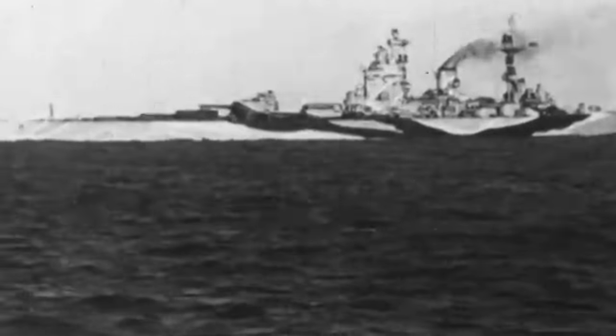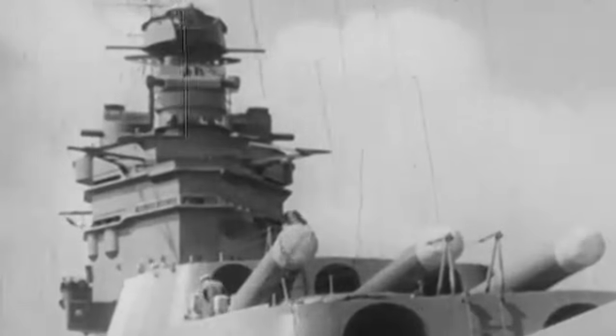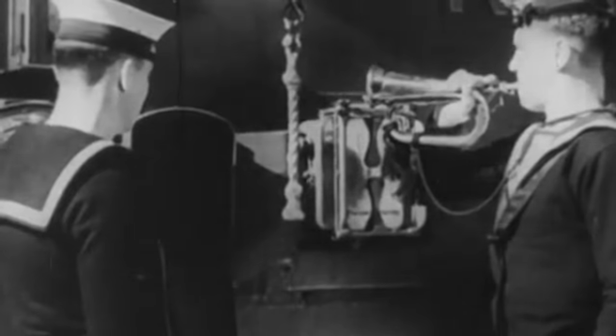The entire British Royal Navy had joined the hunt for Bismarck, the pride of the Kriegsmarine. HMS Rodney was one of the many ships among them. On May 27, 1941, Rodney spotted the German battleship and commenced to engage her with the support of HMS King George V.